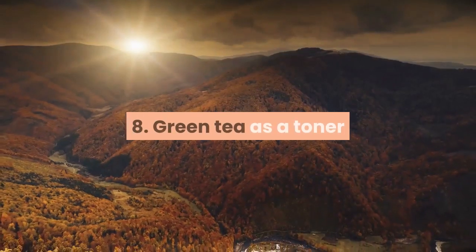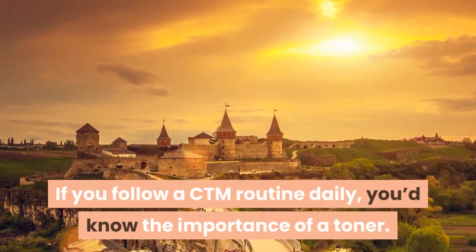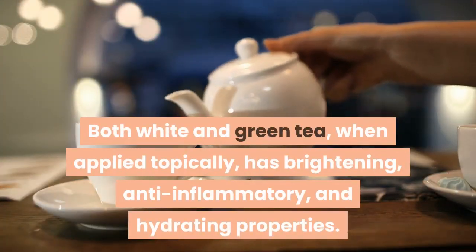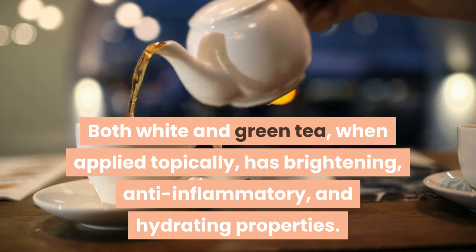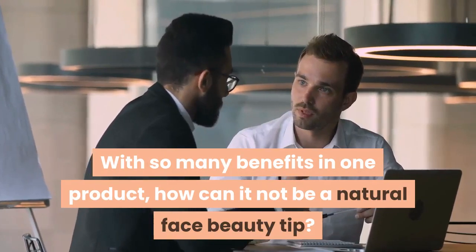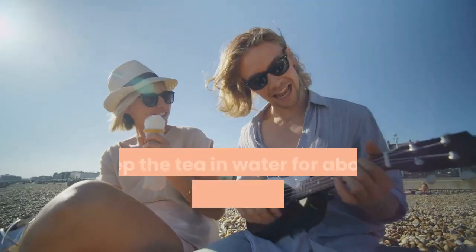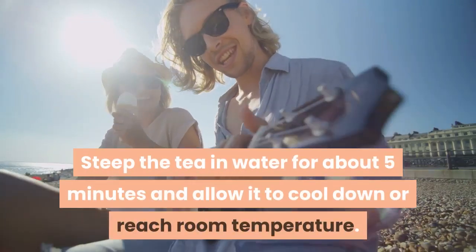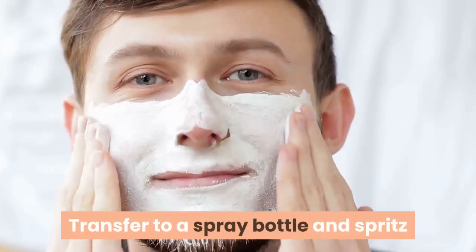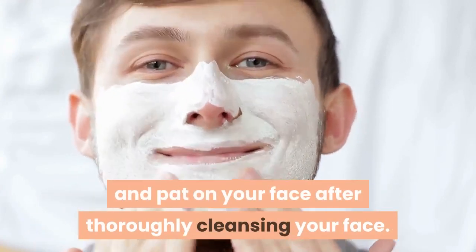Tip 8: Green tea as a toner. If you follow a CTM routine daily, you'd know the importance of a toner. Both white and green tea, when applied topically, have brightening, anti-inflammatory and hydrating properties. Steep the tea in water for about 5 minutes and allow it to cool down to room temperature. Transfer to a spray bottle and spritz when required, or pour a little on a cotton pad and pat on your face after thoroughly cleansing.